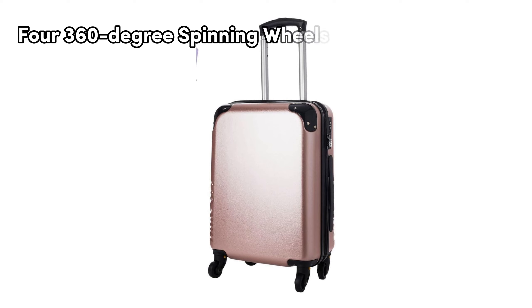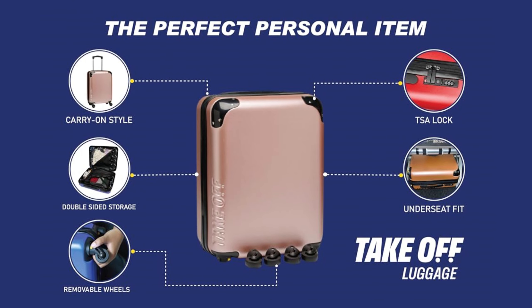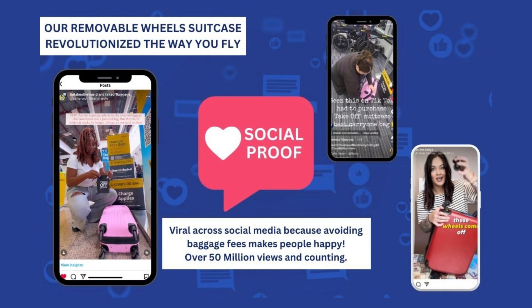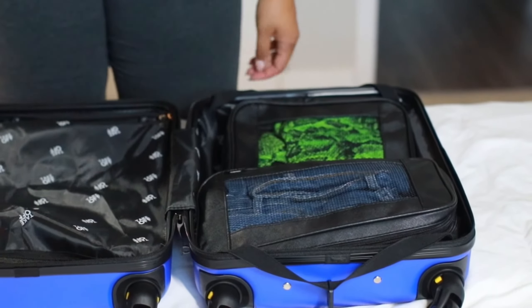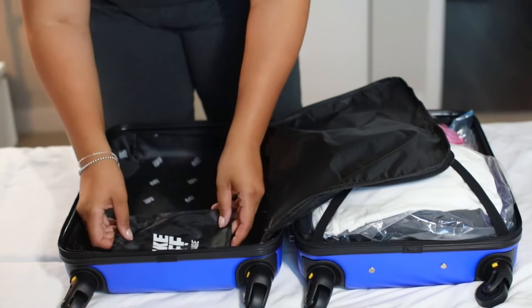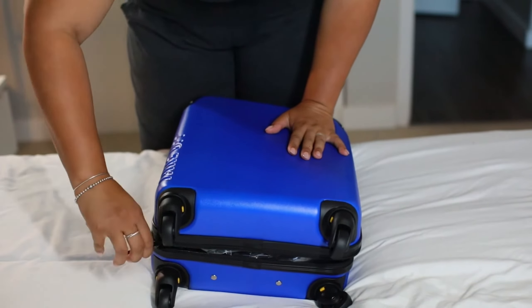Equipped with four 360-degree spinning wheels, walking with this rolling luggage is effortless. When it's time to remove them, the wheels come off with the push of a button. Designed as a carry-on luggage size, it accommodates a considerable amount of items while still fitting under your seat. The built-in lock not only allows TSA authorities to inspect when needed but also prevents unwanted access. For those concerned about airline fees, removing the wheels makes it fit airline personal item sizes, easily helping you avoid costly baggage fees.